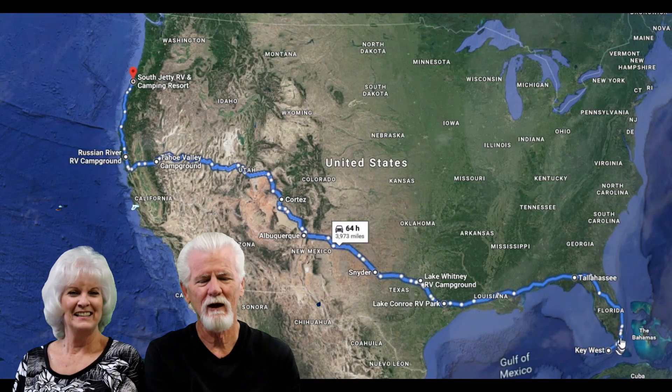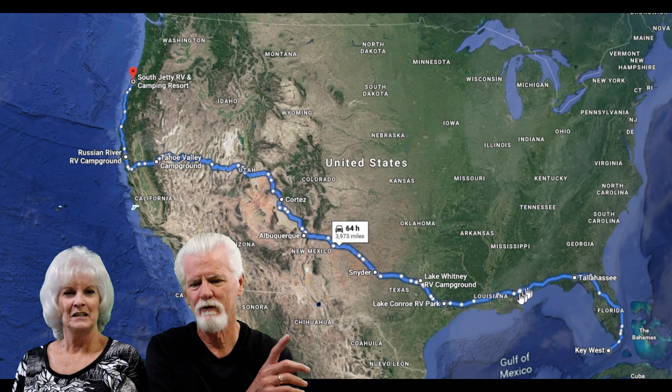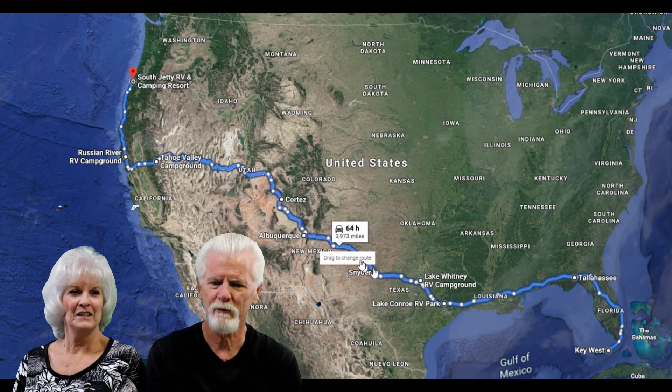We made it. We started out way down here in the Keys, went all the way through Florida, across Louisiana, Texas.